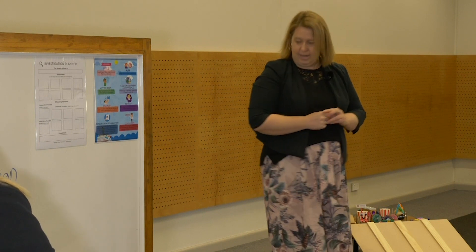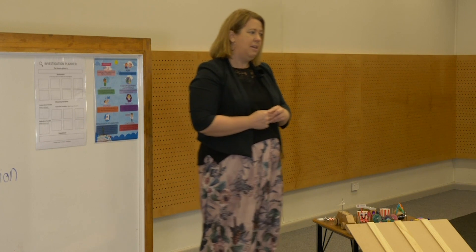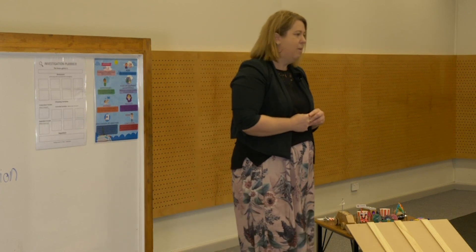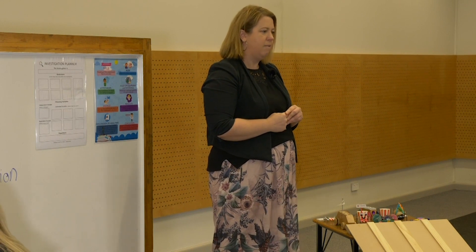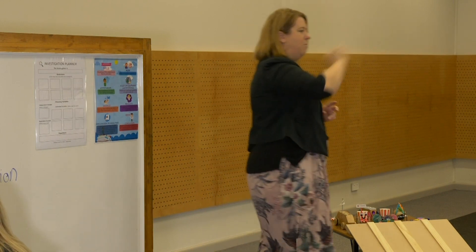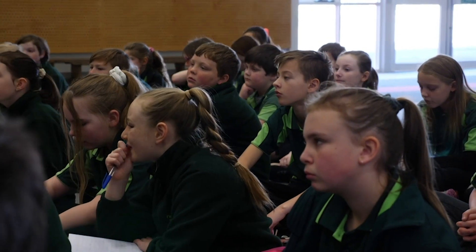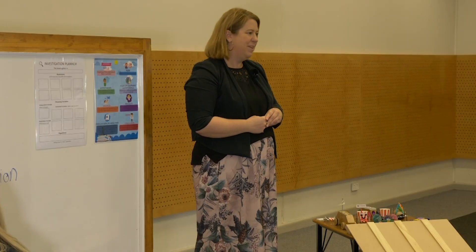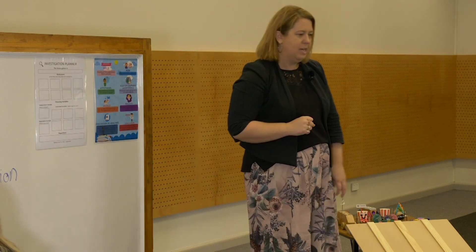Dependent variable. The dependent variable is the thing that we measure because of our independent variable. And the final one — controlled variable. Controlled variables are the things that stay the same. So we need to keep everything else the same apart from that one thing that we change.